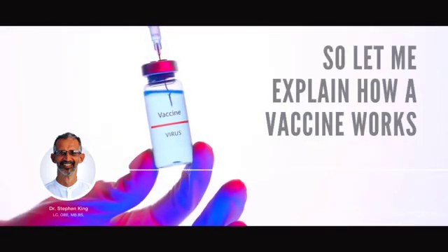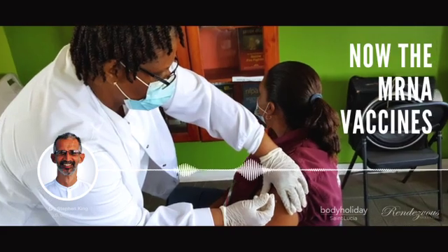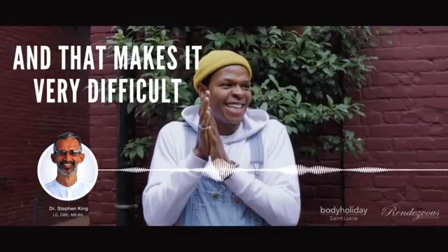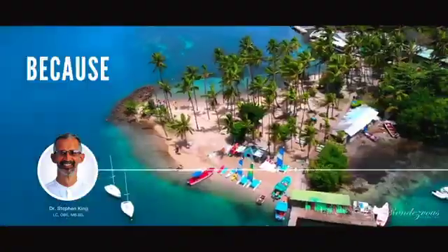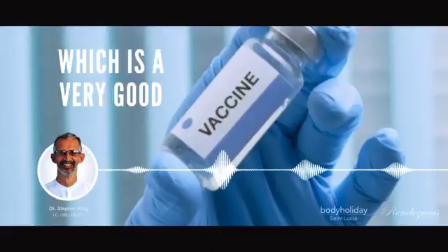So let me explain how a vaccine works and why we might have to take it annually. The mRNA vaccines need to be stored at minus 80, and that makes it very difficult for us in St. Lucia because we don't have those facilities. Hence we find ourselves with the AstraZeneca, which is a very good vaccine.